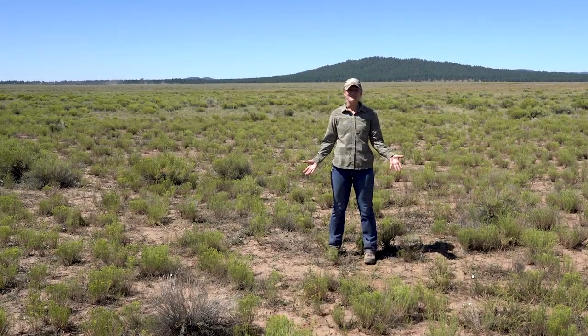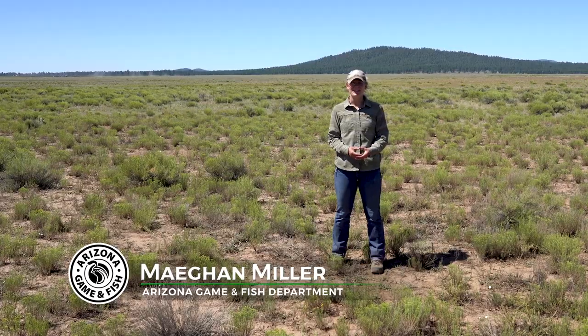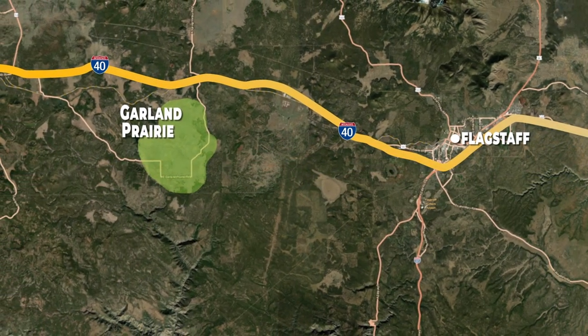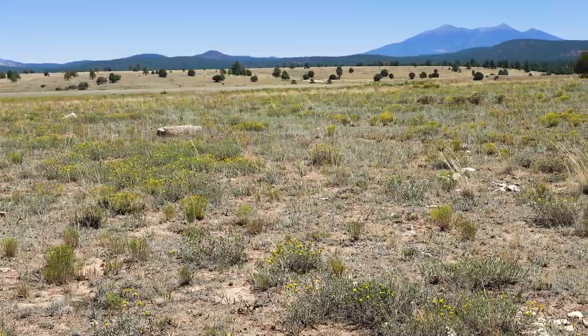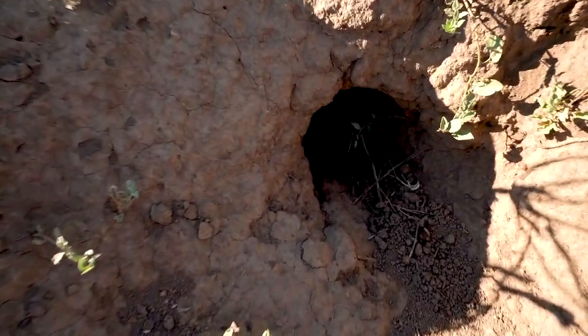So this is Garland Prairie — our next potential black-footed ferret release site within Arizona. Garland Prairie is west of Flagstaff and south of I-40 on the Kaibab National Forest. In 2016 it had about 1,800 acres with good prairie dog populations. In 2017 a plague came through and almost completely decimated the prairie dog population, and now we're looking at roughly 400 acres of good prairie dog habitat.